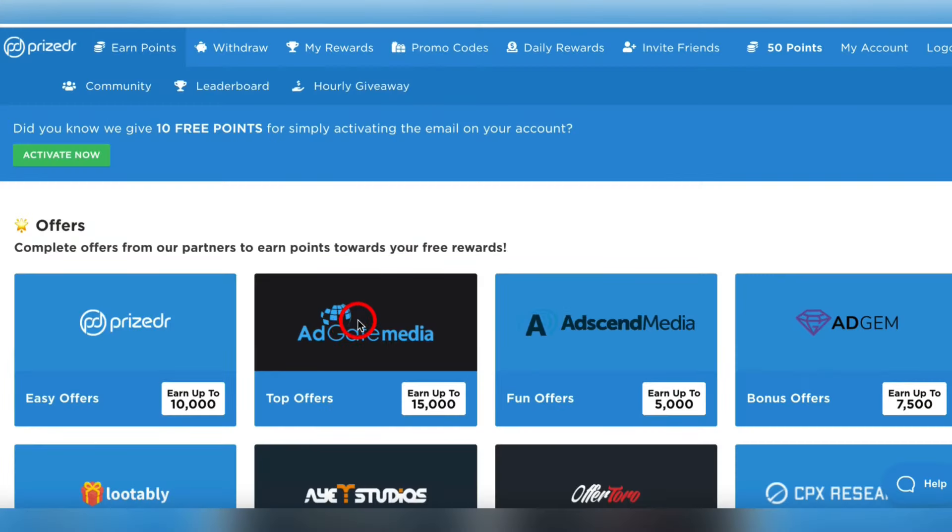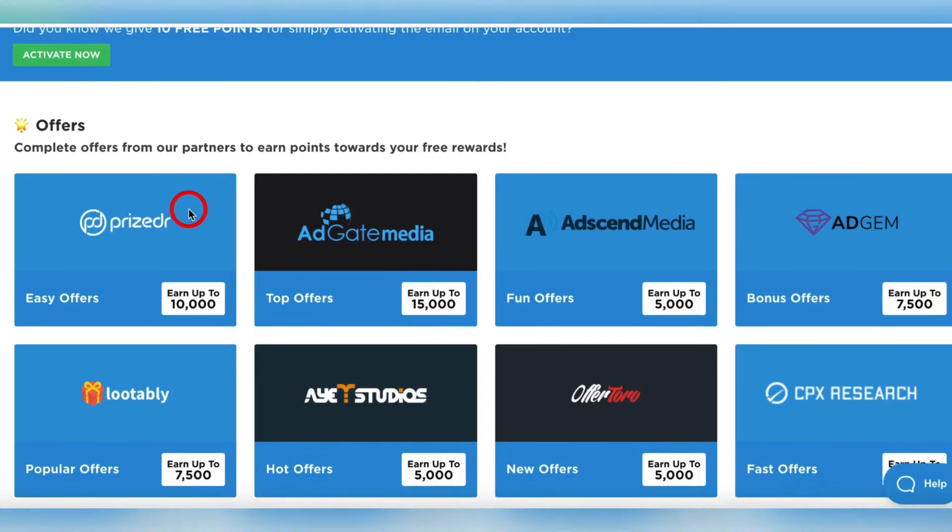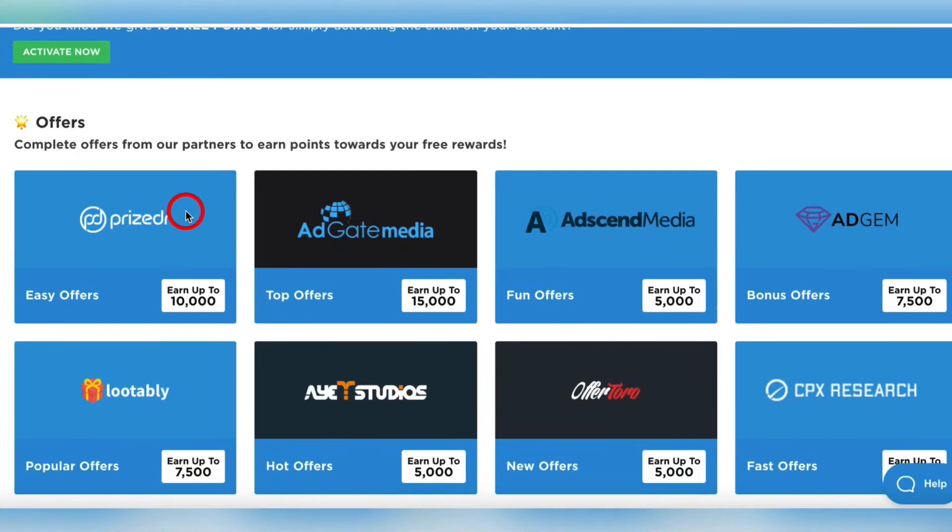The first one is called Prize Dr — PrizeDr.com — and you can download this to your phone. You sign up for a free account, and what this site does is offer not only a lot of games, but you can download apps and earn points. You earn those points and then cash them out into PayPal or other gift cards.